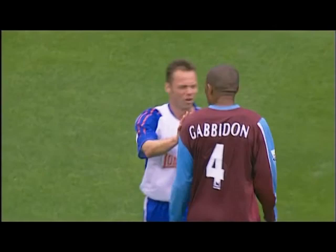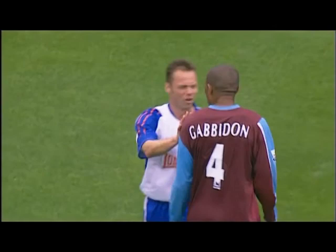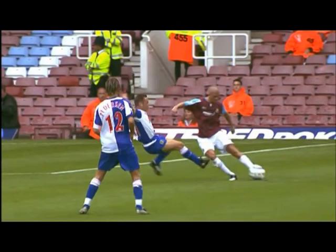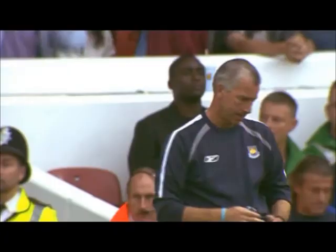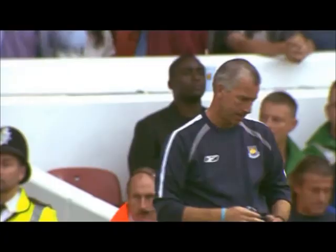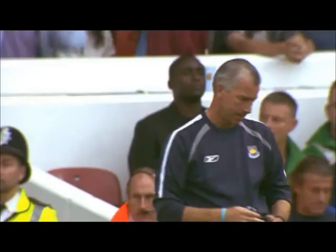And West Ham with 10 minutes remaining, surely home and hosed now, and there's Paul Dickov's frustration boiling over. There's an early bath for Paul Dickov — off the bench and now off the pitch, Dickov sent off for Blackburn. Premiership win number one for Alan Pardew.